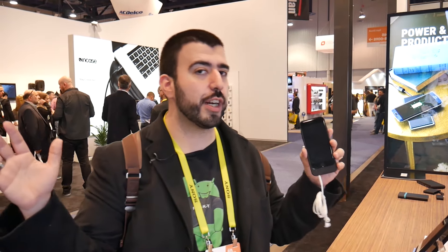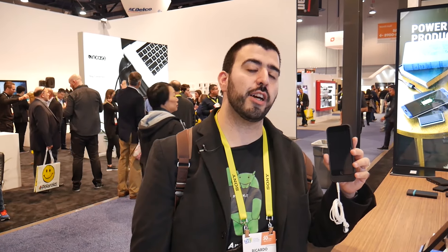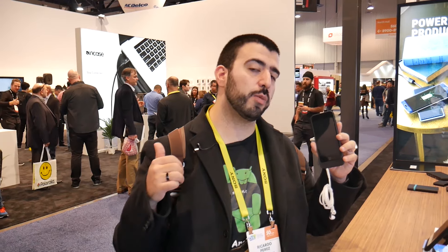Alright guys, make sure to check out all of our coverage here at CES 2017 on the channel. Make sure to give a like and thumbs up down below. This has been RICKY, The Tech Guy.